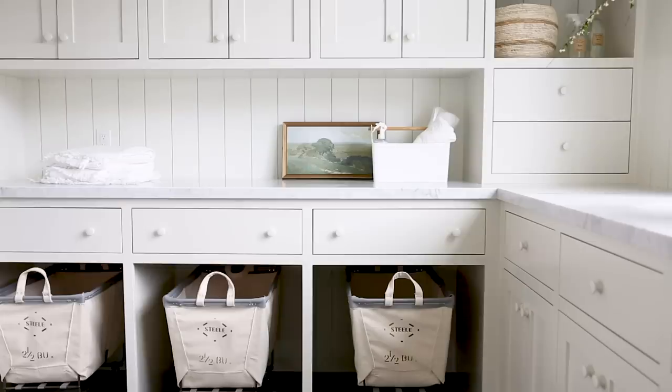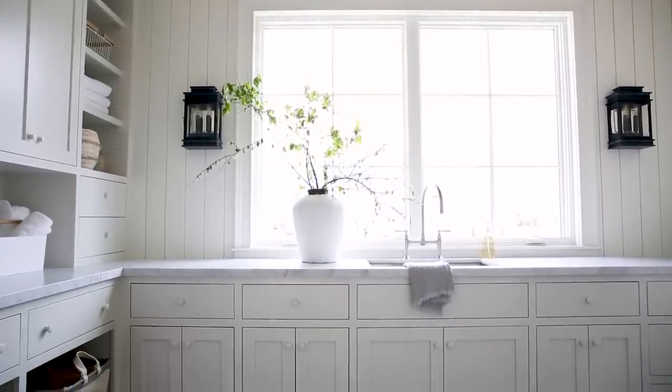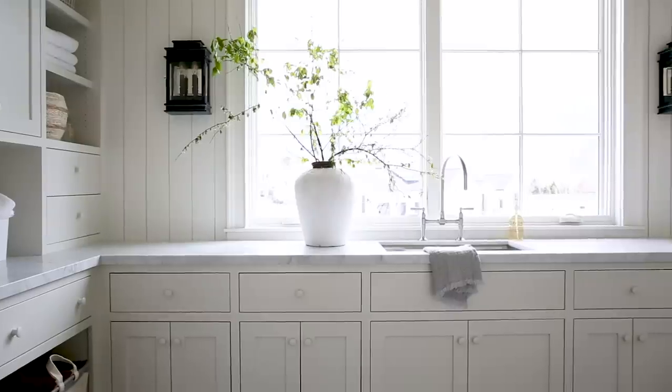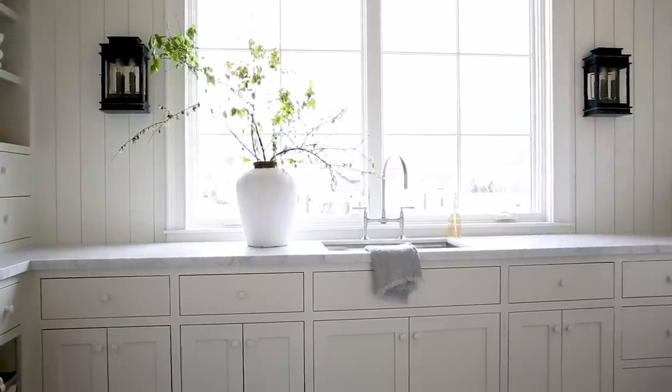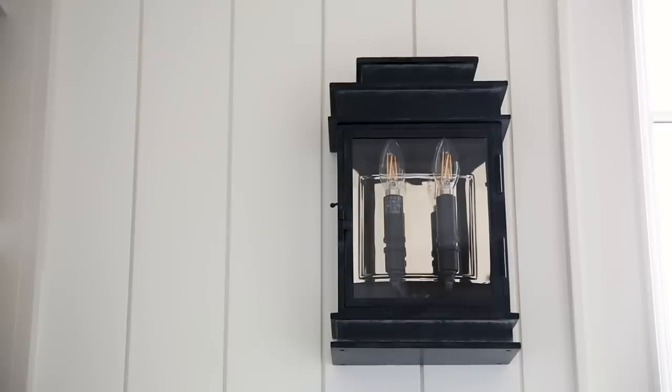I had blank space on either side of the window that really felt like it called for sconces, but I decided to try something new — instead of doing a task light, we did a lantern style light. I think the effect is a bit traditional and I really love that weathered zinc look on those light fixtures.